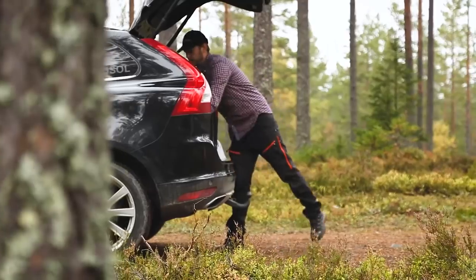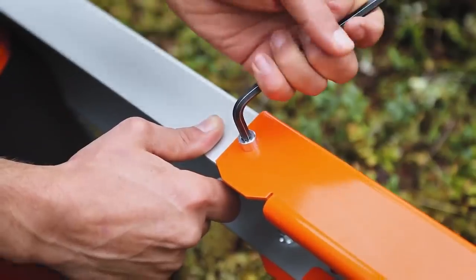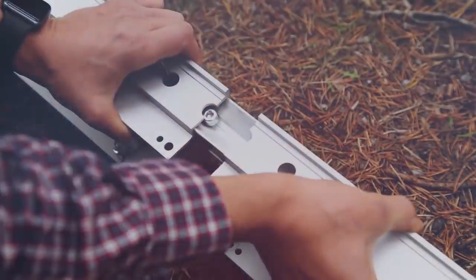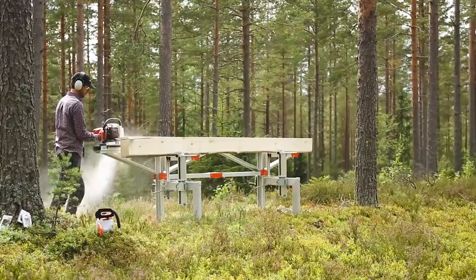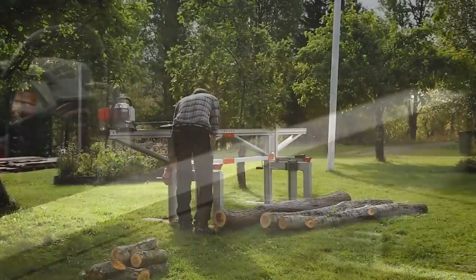Assembly of the sawmill takes up to five minutes, allowing setup in the yard of a house or directly in the forest. An automatic locking system with precise weights and fixed sawing measurements provides the resulting lumber with dimensional accuracy. During operation, the carriage slides smoothly along the guide and can easily be raised and lowered.